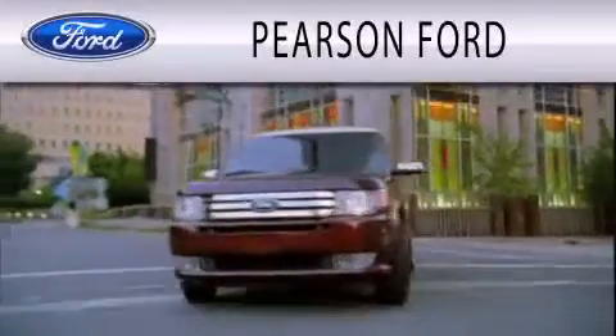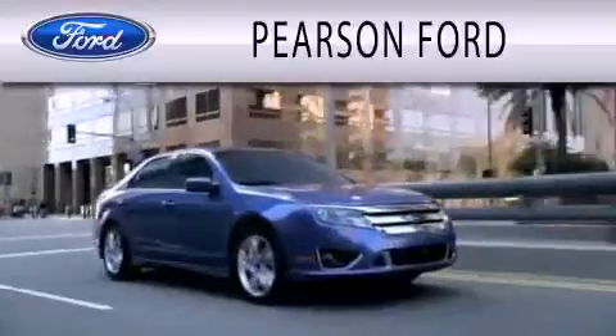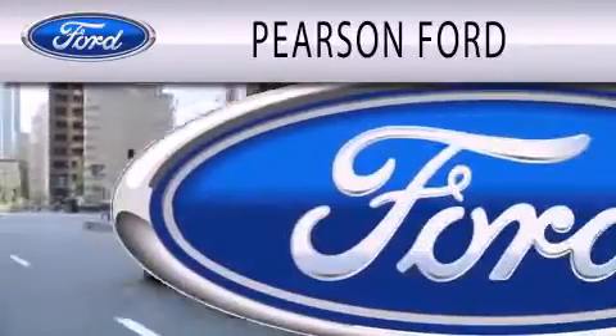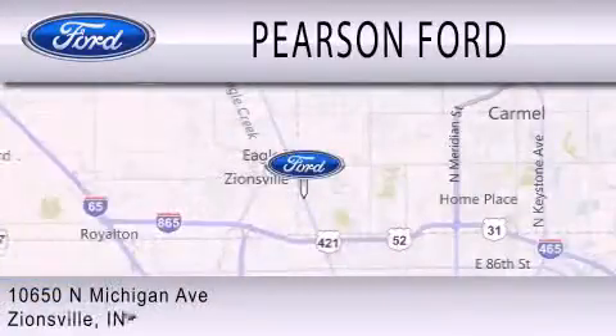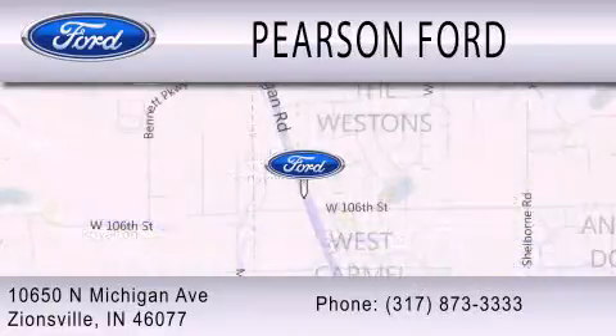Pearson Ford is dedicated to doing everything possible to ensure that the experience you have selecting your next vehicle is as pleasant as possible. We are located at 10650 North Michigan Road in Zionsville. 3-4-5-5-6-3-5.